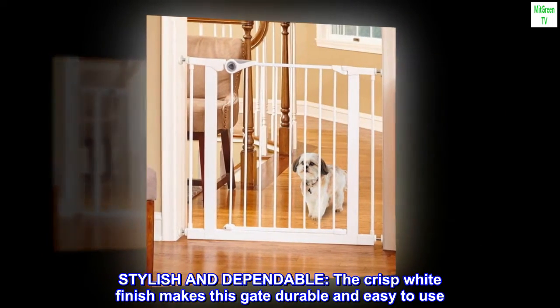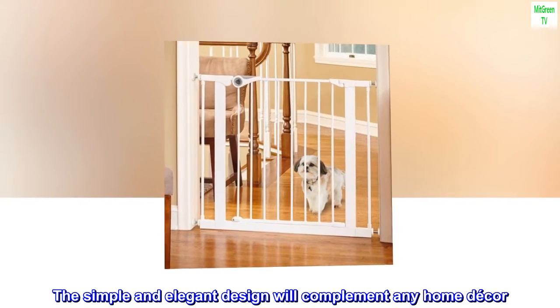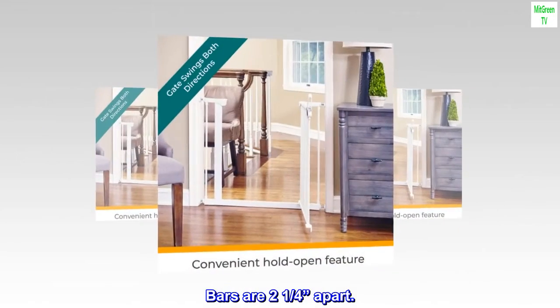Stylish and dependable — the crisp white finish makes this gate durable and easy to use. The simple and elegant design will complement any home decor. Bars are 2 and 1/4 inches apart.